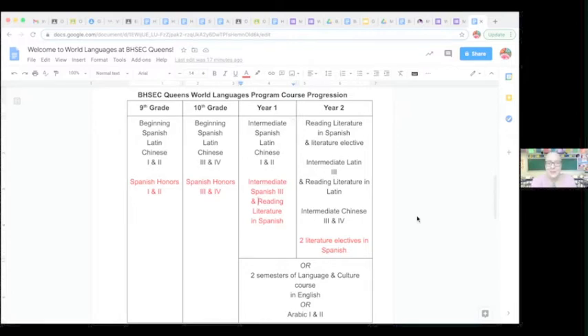Ninth and tenth grade are our high school program, and students are required to take two years of the language. After ninth and tenth grade, students move into our college program — year one and year two. In the college program, students have to take two semesters of a language or culture course. They can continue with the language they started or choose a language and culture course in English. Every other year we typically offer a two-semester Arabic course progression as well. Our goal is for students to take their language all four years and walk out with intermediate or higher fluency. Year one is an intermediate-level course in Spanish, Latin, or Chinese.